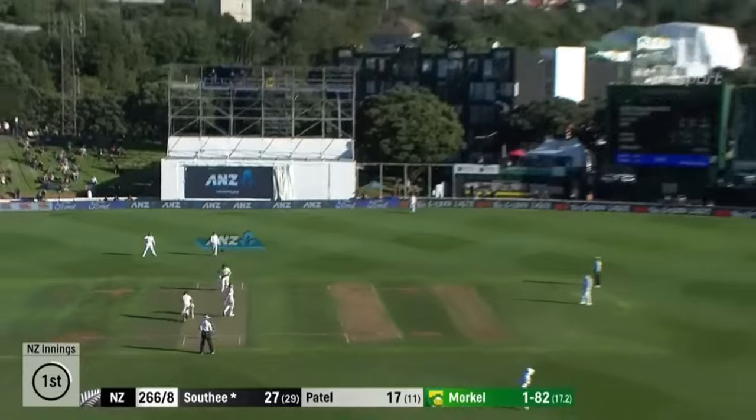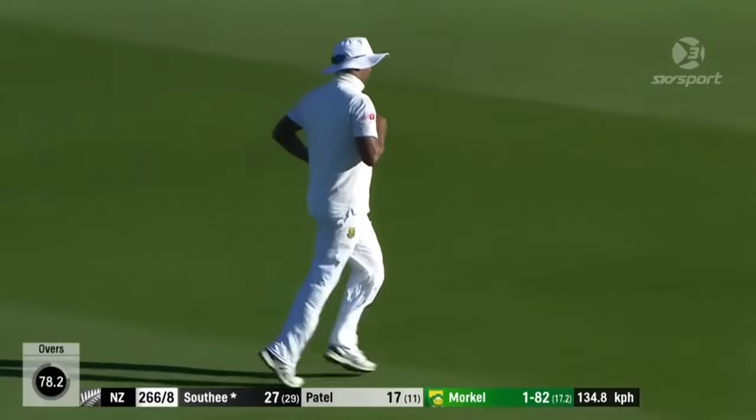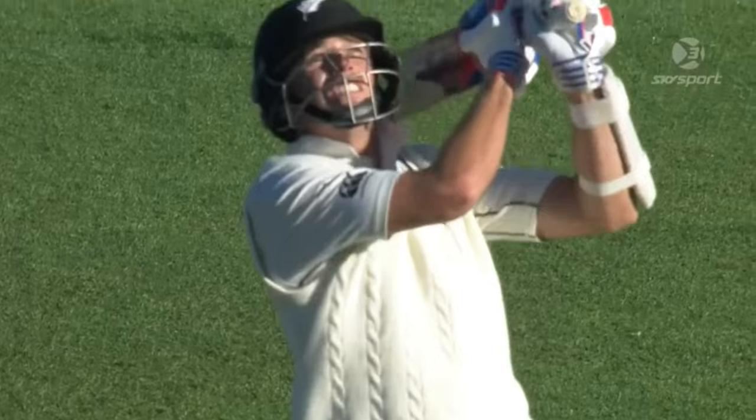Oh — I thought about it, it's gone high. Philander — yeah, comfortable underneath it, made it look so easy in the end. And Saldi's little cameo has come to an end at 27.